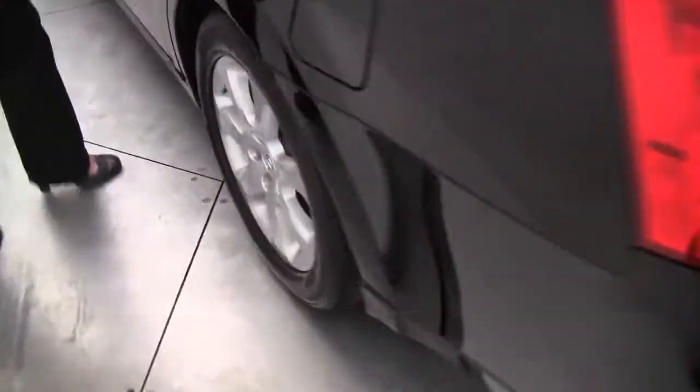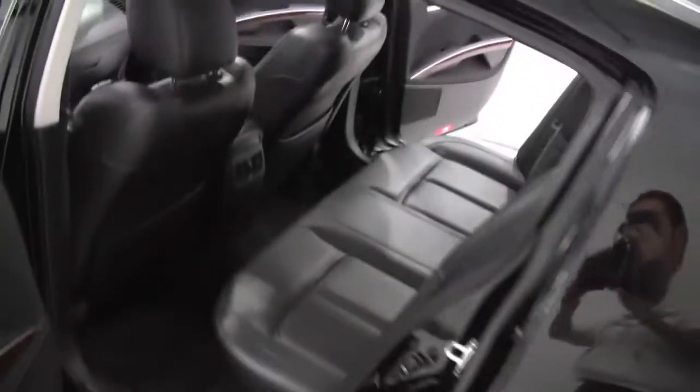I love the chrome trim, it's gorgeous. This is so clean, smells awesome — non-smoking vehicle.